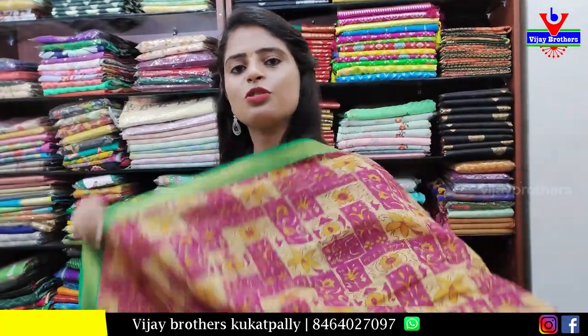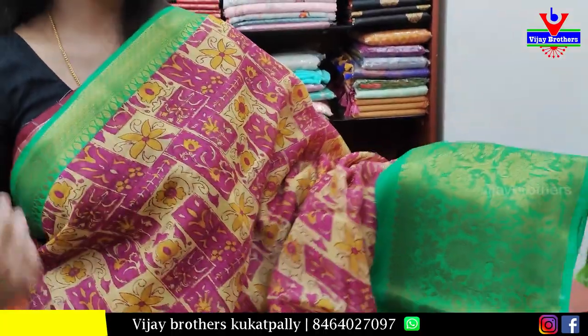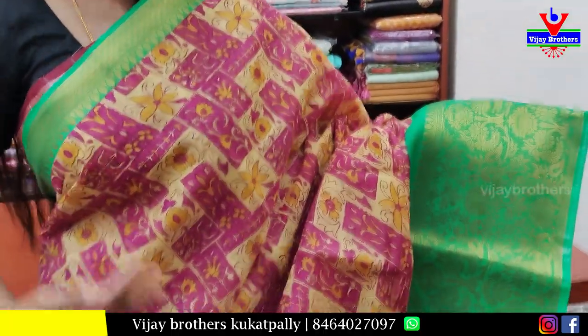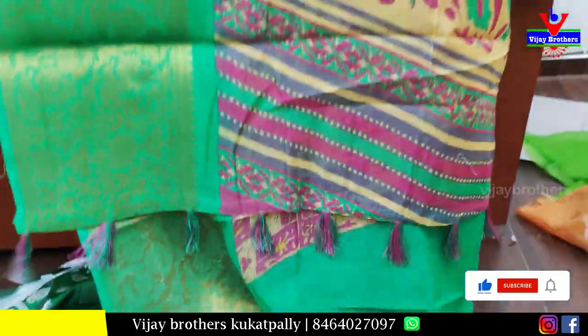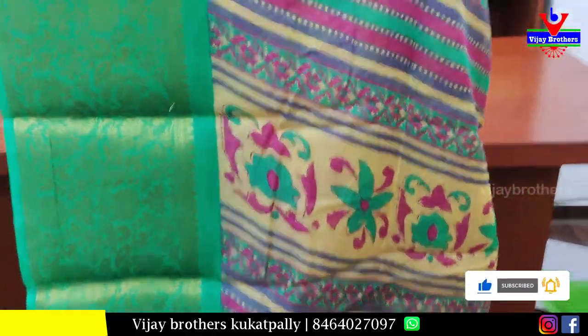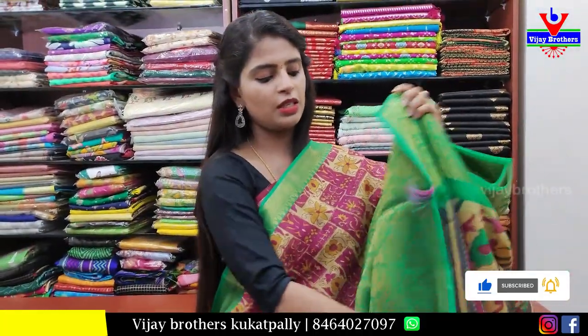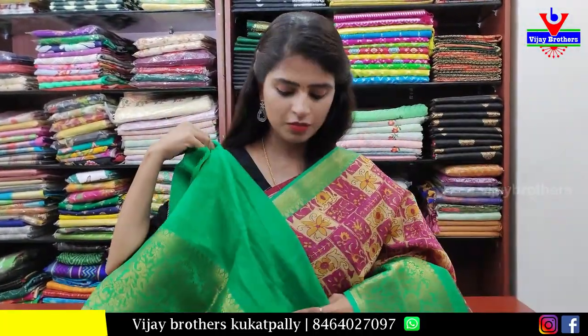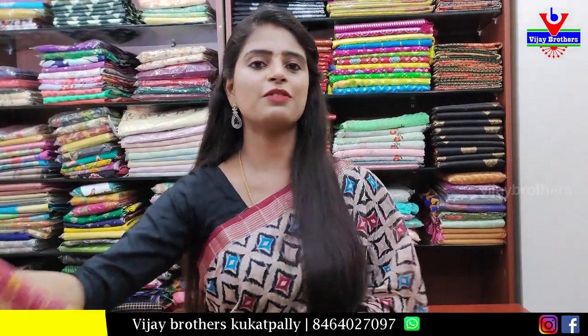Next, a cotton linen saree in pink and green combination. Both sides have kanchi borders — 1 inch on the top side and 6 to 7 inches on the bottom side. The body has checks and printed pattern. The pallu is a printed running pallu with tassels attached. The blouse is a contrast self-print blouse. Price is ₹750.